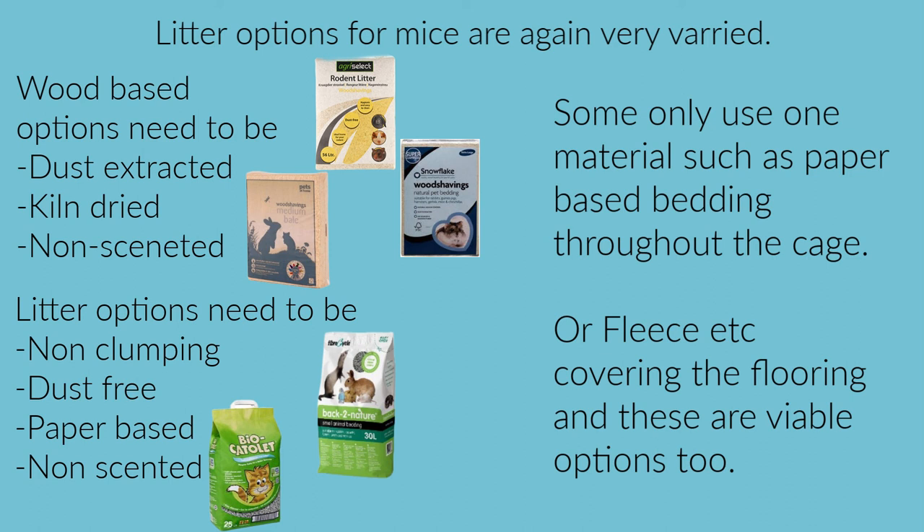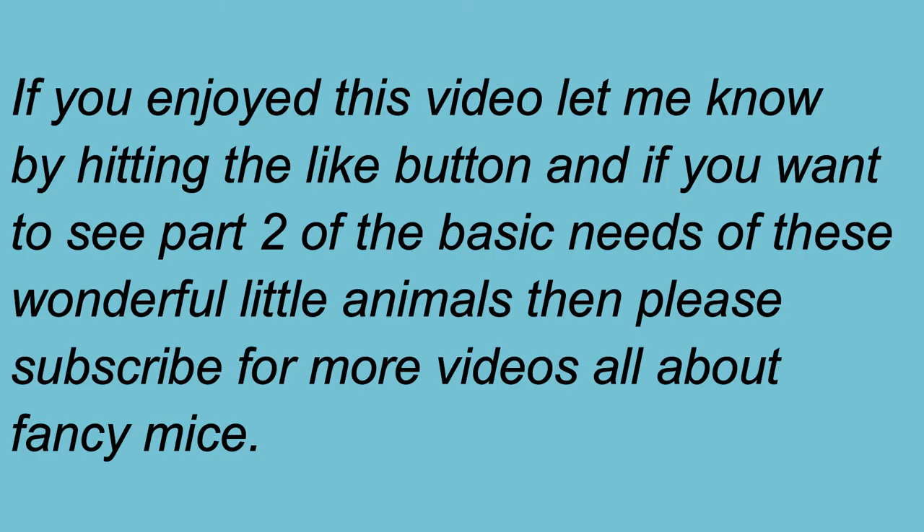Thank you very much for watching the video. If you enjoyed this, do let me know and subscribe so you can see part two, where I'll talk about the other needs of our mice. Thank you for watching.